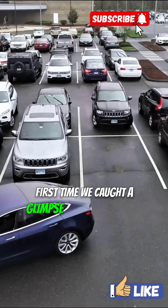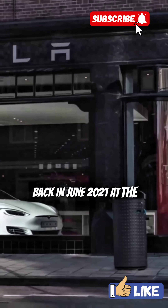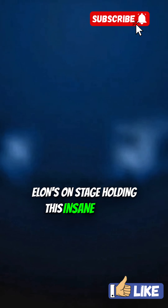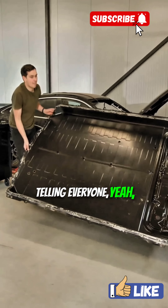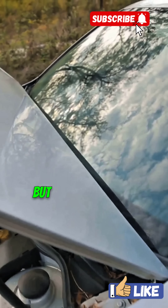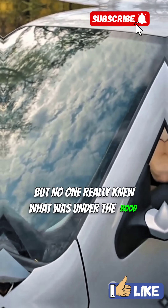The first time we caught a glimpse of this beast was back in June 2021 at the Model S Plaid delivery event. Elon's on stage holding this insane motor, telling everyone one person can lift it. Everyone thought, cool. But no one really knew what was under the hood. The secret?